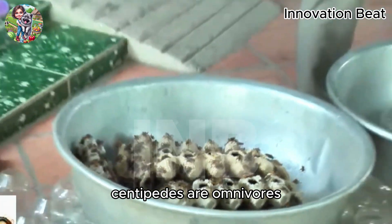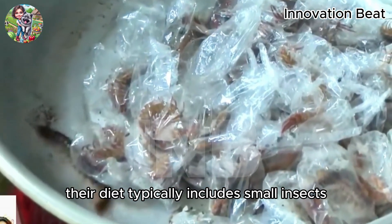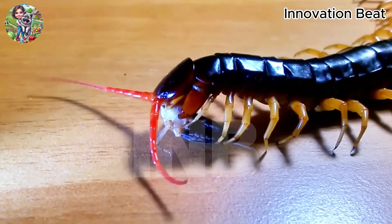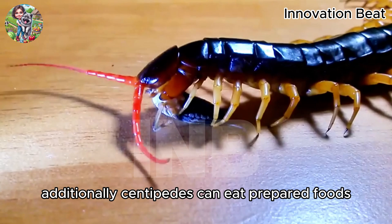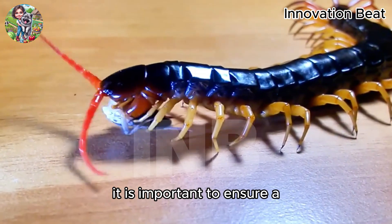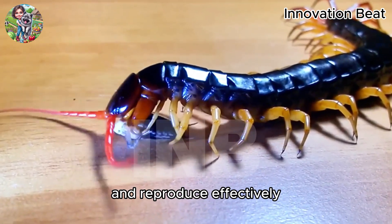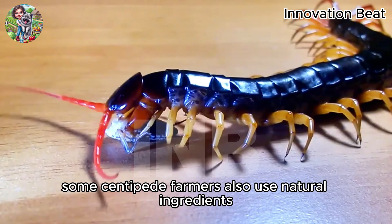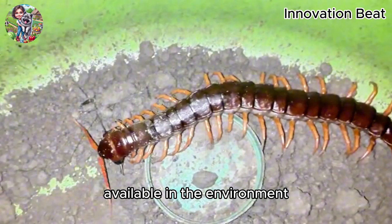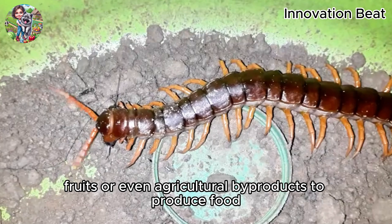Centipedes are omnivores, consuming both plants and small animals. Their diet typically includes small insects like cockroaches, crickets, and other small bugs. Additionally, centipedes can eat prepared foods such as fish food or poultry feed. It is important to ensure a constant supply of fresh food and water for the centipedes to grow well and reproduce effectively. Some centipede farmers also use natural ingredients available in the environment, such as leaves, fruits, or even agricultural byproducts to produce food.